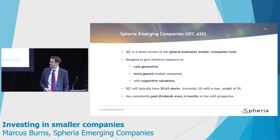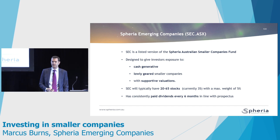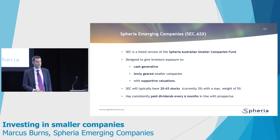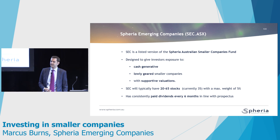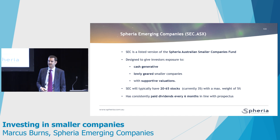We typically have a range of 20 to 65 stocks. At the moment there are about 35 stocks, so you are getting a breadth of exposure to small companies when you buy the LIC. We have paid dividends consistently since we IPO'd the company about 18 months ago — every six months there's a dividend. At the moment it's on about a 3.5% fully franked dividend yield looking backwards, and looking forward that's probably more like 3.7 to 3.8%.